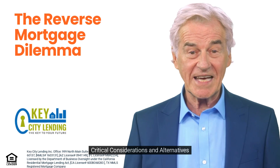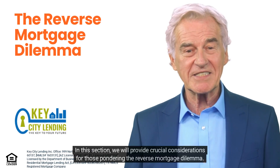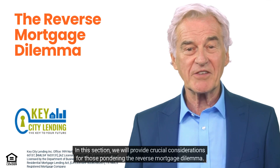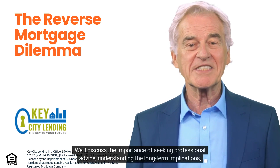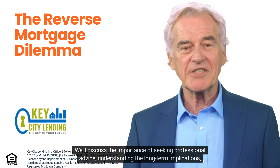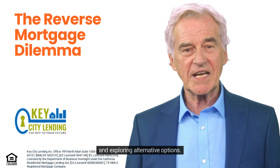In this section, we will provide crucial considerations for those pondering the reverse mortgage dilemma. We'll discuss the importance of seeking professional advice, understanding the long-term implications, and exploring alternative options.